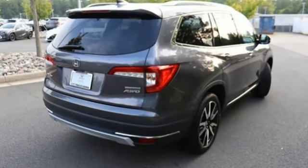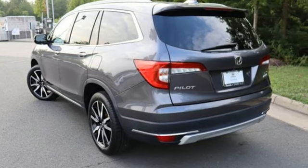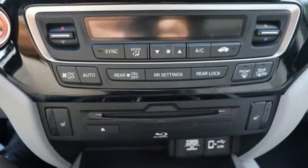Features include automatic transmission, heated leather bucket seats, integrated navigation system with voice activation, auto dimming rear view mirror, dual zone climate control, and wi-fi hotspot.